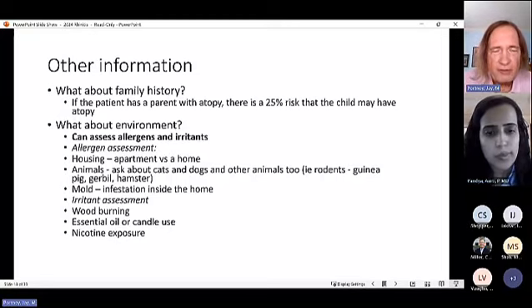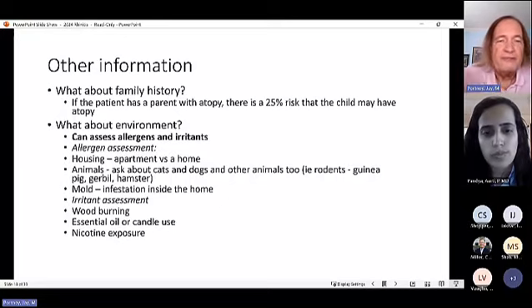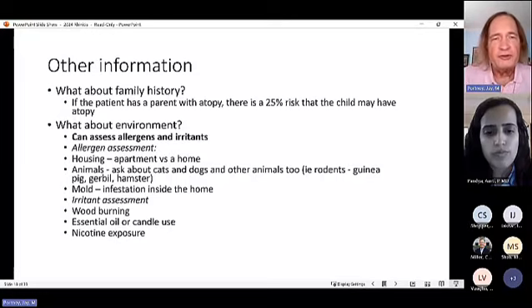Homeowners can make environmental changes; apartment renters have limited options. Dr. Portnoy notes he has stopped routinely asking patients about smoking because everyone knows it's harmful and patients become defensive. If they're doing it, they're doing it — and he'd rather avoid that confrontational interaction.